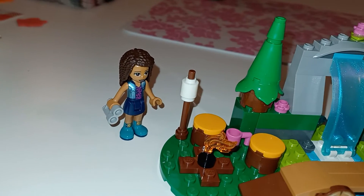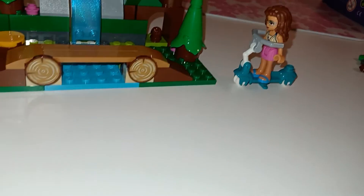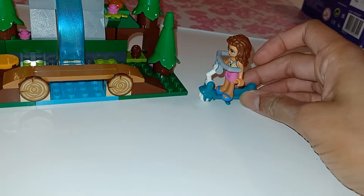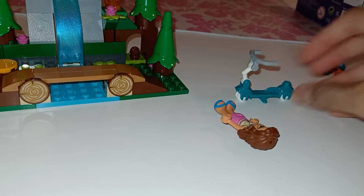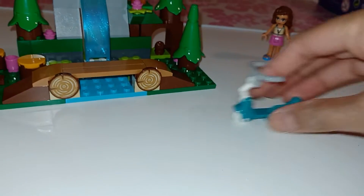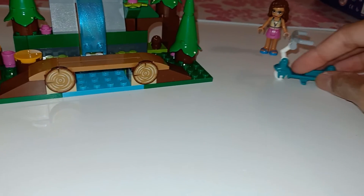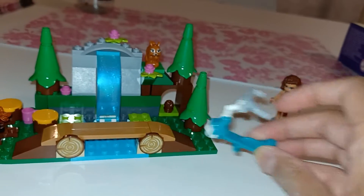It comes with Andrea — so cute — and there's Olivia. They also come with a little scooter, though it only comes with a scooter for one of them, so they can go riding. I would not really recommend riding a scooter in the forest, but it's still cute.